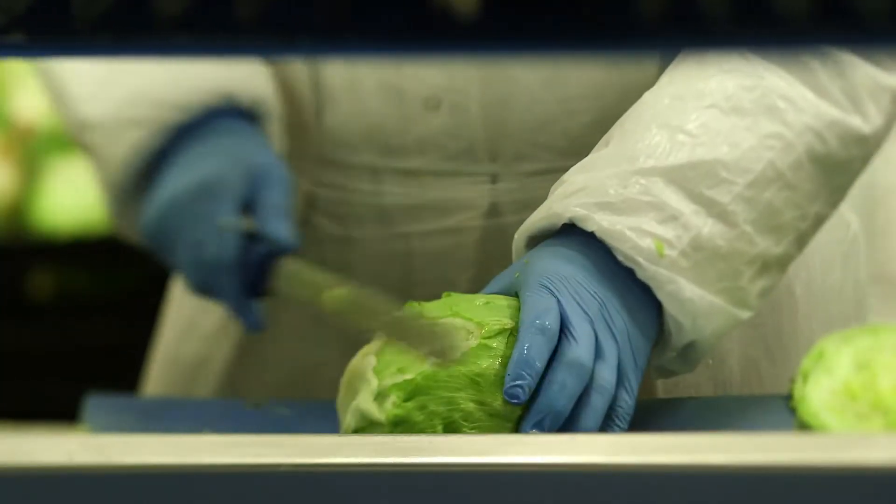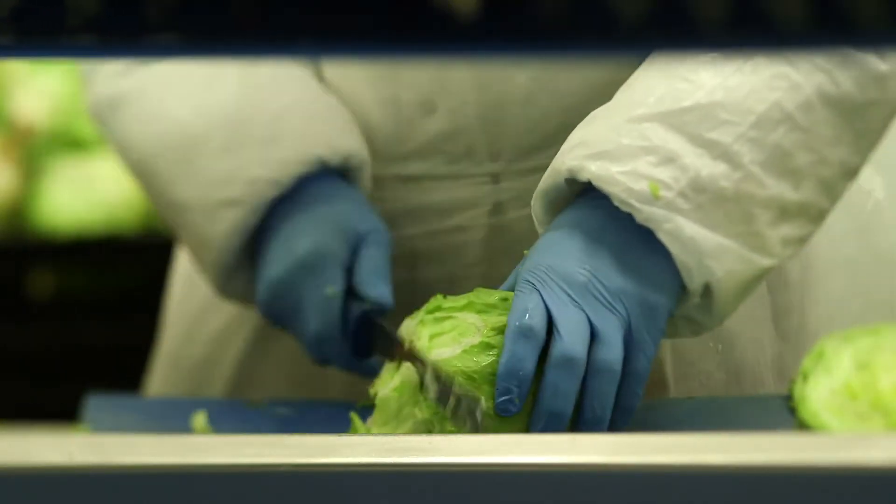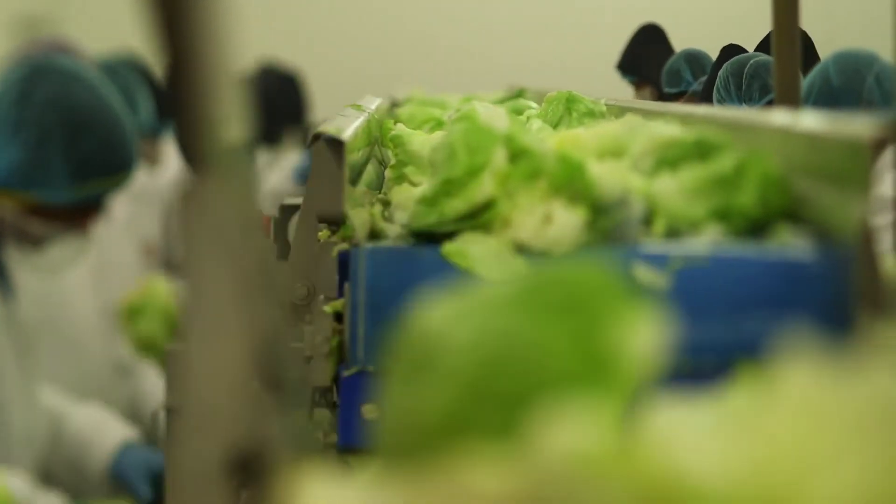Some produce is sliced or chopped, depending on how it needs to be served, at our supplier factories. All our vegetables are thoroughly washed, sanitized and rinsed with pure water.